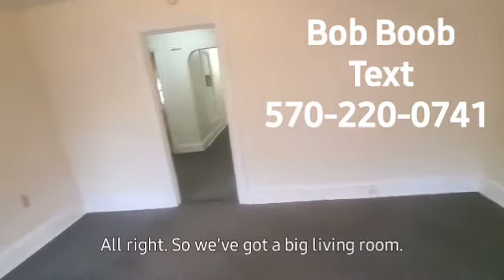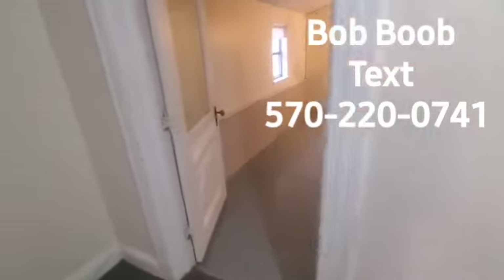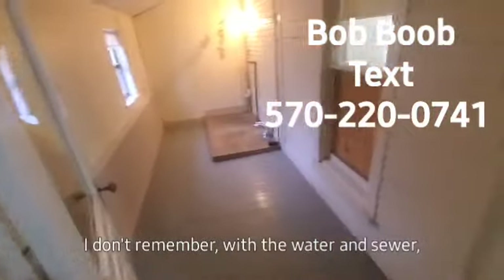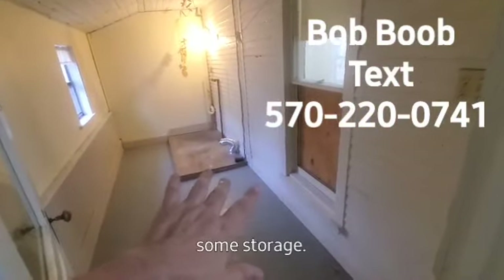So we've got a big living room here. It pays gas heat and electric. I don't remember about the water and sewer — I'll have to double check on that. But you have a laundry area here and some storage.